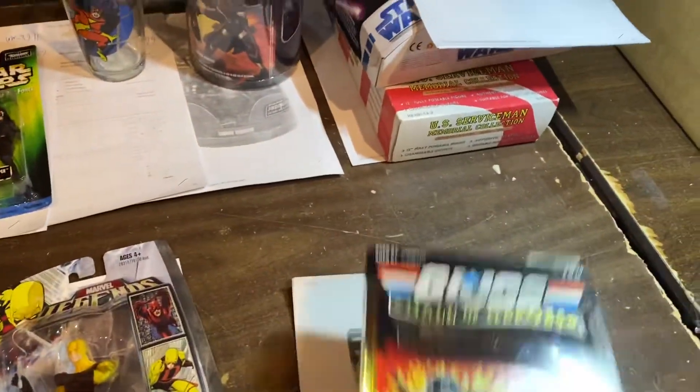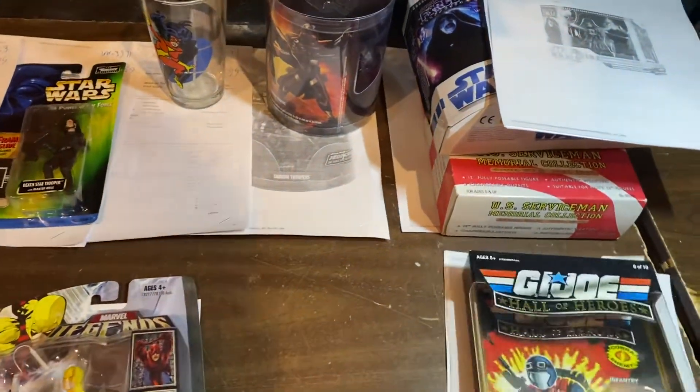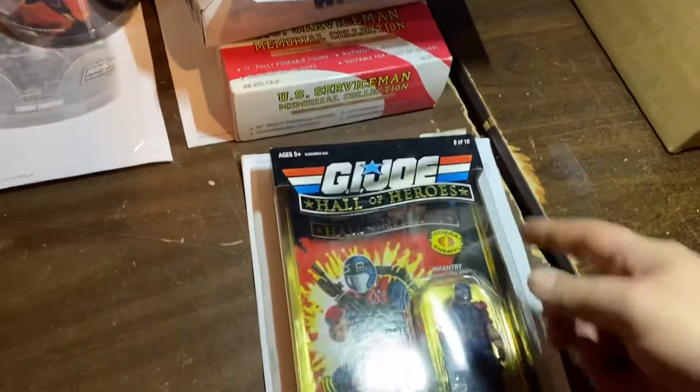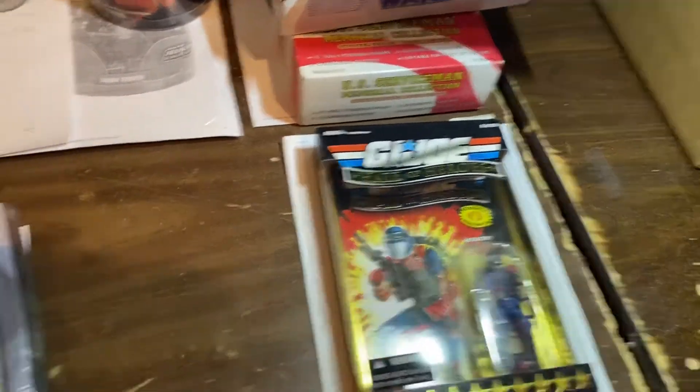Oh, this was a highway robbery, man. Viper — these things are gorgeous. It only went for $17.99 because I don't think it's classified as a 25th anniversary, but it's on Hall of Heroes. So if we got more of those, we're definitely raising the price on that.